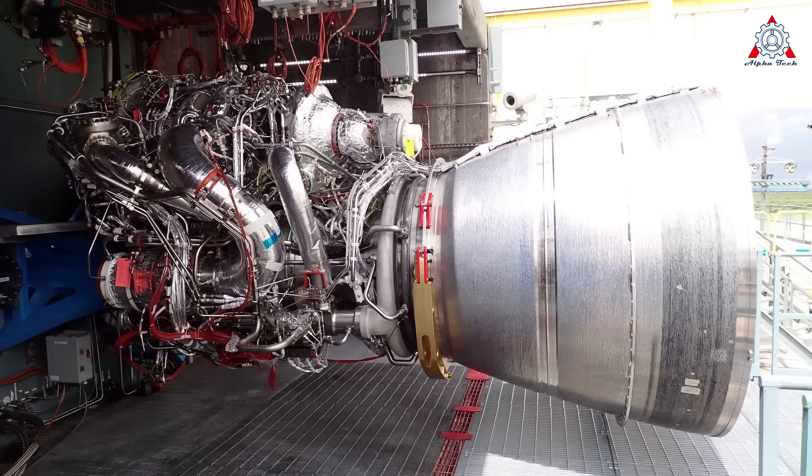In 2014, ULA announced it would work with Blue Origin to integrate the startup's BE-4 engine into a new rocket booster to end its reliance on Russian engines.